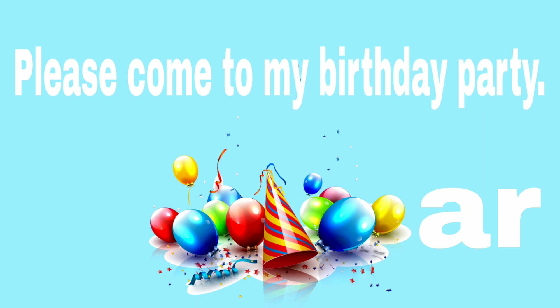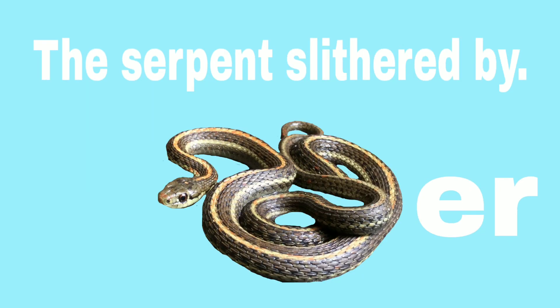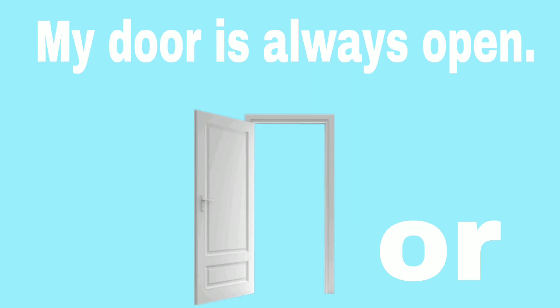Please come to my birthday party. The serpent slithered by. Okay. Now the R sound will be the last sound in one of the words of our sentences. Repeat after me. My door is always open.